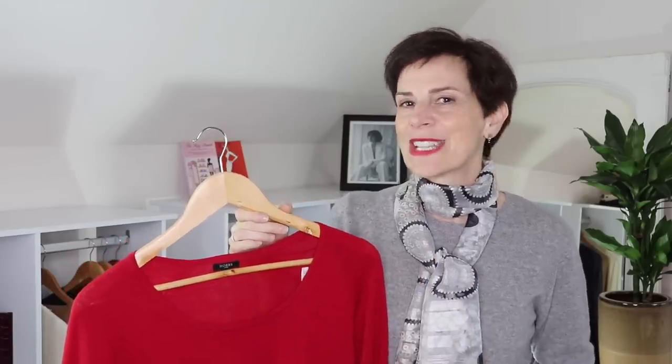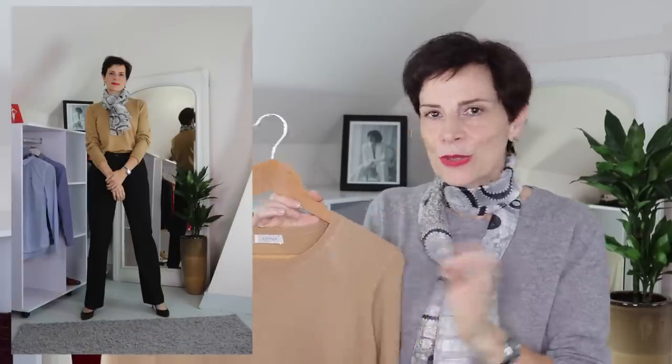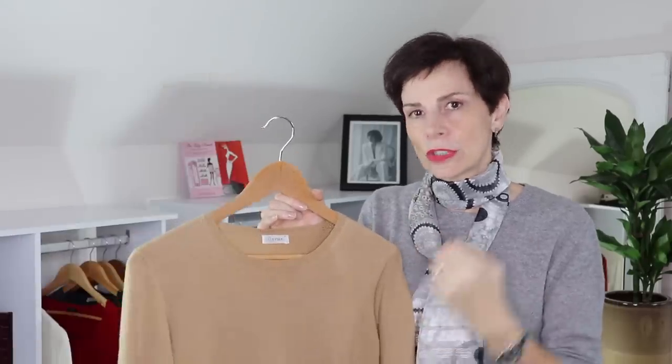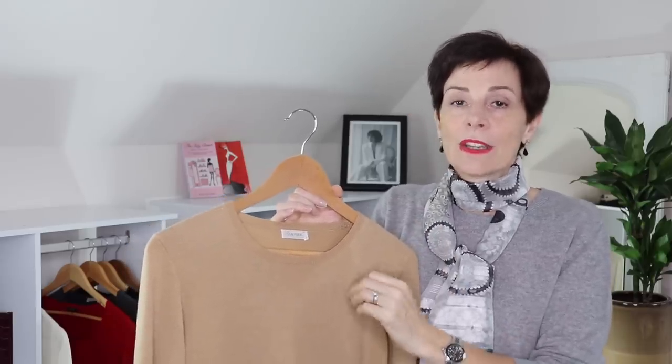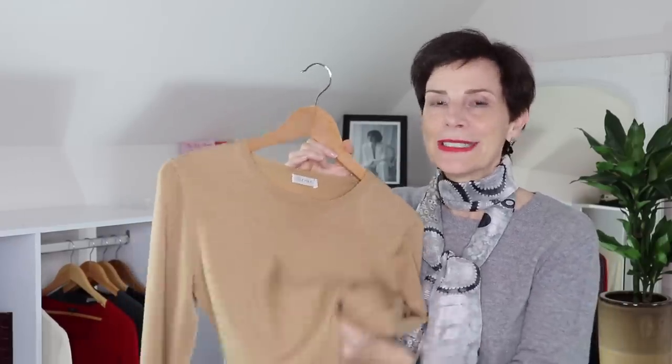Now let's go for the beige — or caramel! This beautiful sweater is again from LilySilk, 15% silk and 20% wool, very soft. Having this color in your wardrobe — if it suits you, and there are many shades so always choose the shade that suits you best — goes very well with black. It softens the harshness of the black, and this is such a classic color to have in your closet because it can be worn with almost every other color. You can lighten it up with off-white or winter white cream, or tone it down with navy blue, which we love in France.